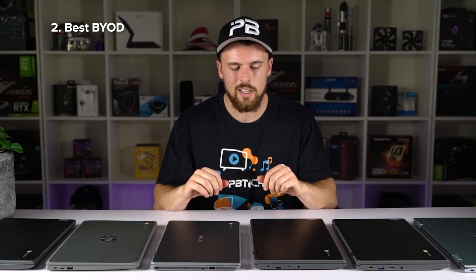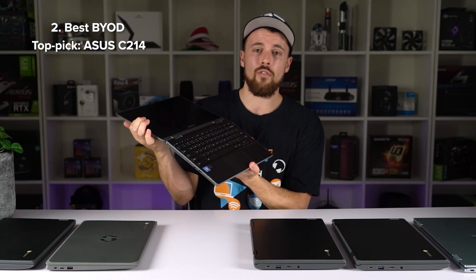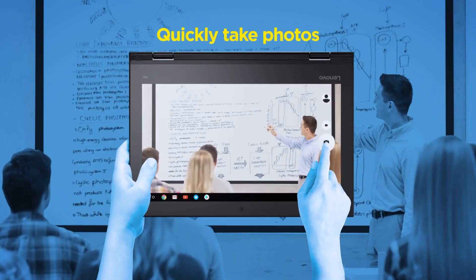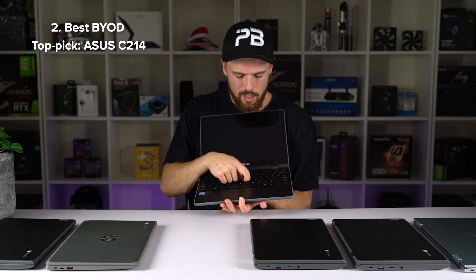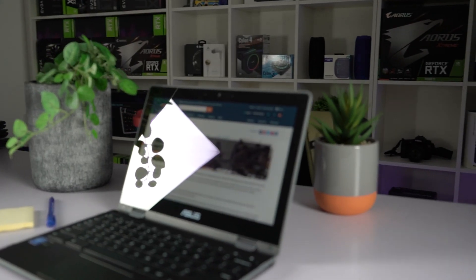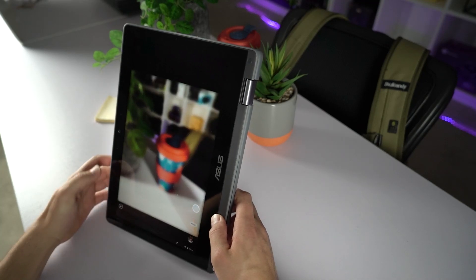The winner of the BYOD category is the Asus C214 — our most popular model on the website with 31 reviews at 4.5 stars. A favorite feature is the front-facing camera located next to the keyboard, which is great in tablet mode for photographing the board or enabling AR apps. The keys are extra close together so kids can't pick them out. In terms of specs, it has 64 gigabytes of storage, a 12-hour battery, a hidden internal modular design for easy repairs, and Wi-Fi 5 — about six times faster than Wi-Fi 4.